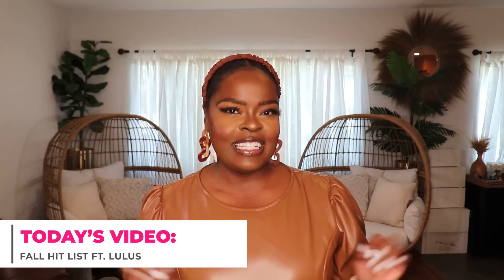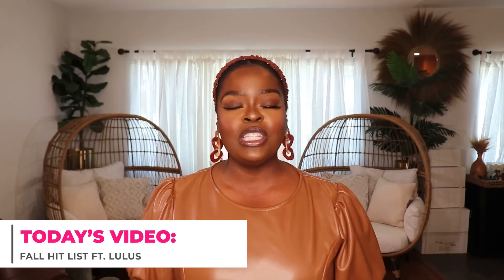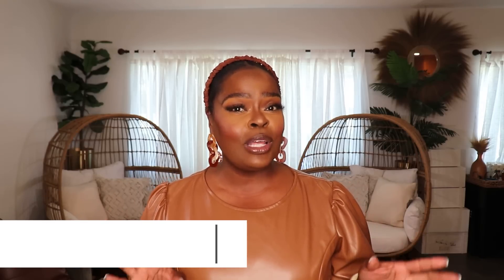Hi everyone, welcome to my channel '10 Ways to Wear It.' I'm Alicia, and on this channel I take one fashion item or one fashion trend and show you 10 different ways to wear it. Today's video is all about your fall hit list — these are going to be the items you want to put in the front of your closet right now, because these are the items you're going to wear the most starting right now.